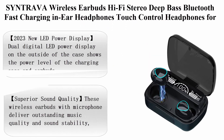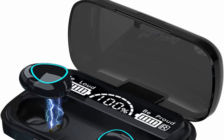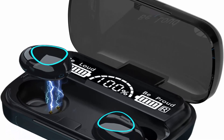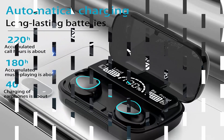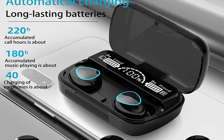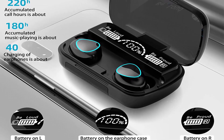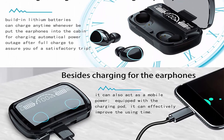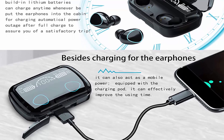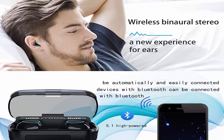Top 5: Cintrava Wireless Earbuds, Hi-Fi Stereo Deep Bass Bluetooth, Fast Charging, In-ear Headphones, Touch Control for Sports and Office, Cordless Earphones for iPhone and Android. About this item — 2023 New LED Power Display: dual digital LED power display on the outside of the case shows the power level of the charging case and earbuds. When the charging case is charging, the LED light will start blinking from 1 to 100. When you put the earphones in the case, they will start charging. The charging case can also be used as a power bank for your phone.